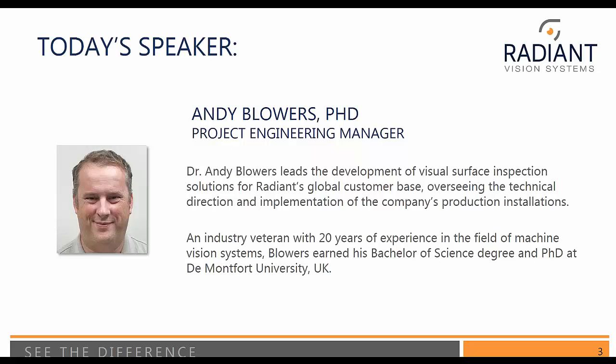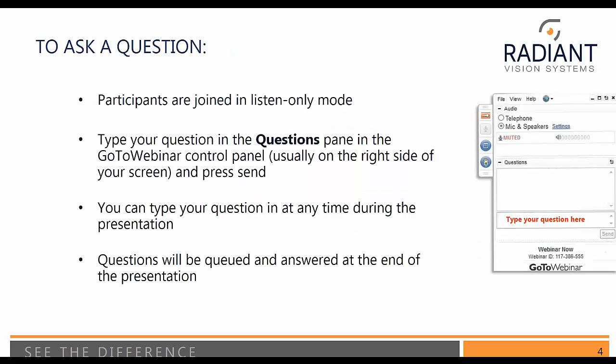Before I pass the reins over to Andy, I'm going to talk about a couple of housekeeping items. We will be taking questions at the end of the presentation; however, you can ask a question at any time. Just use the panel on the right-hand side of your screen, type a question into the pane, press submit, and we will queue those up and answer them at the end. Without further ado, I'm going to pass things over to Andy.